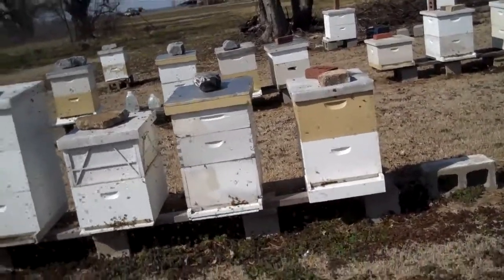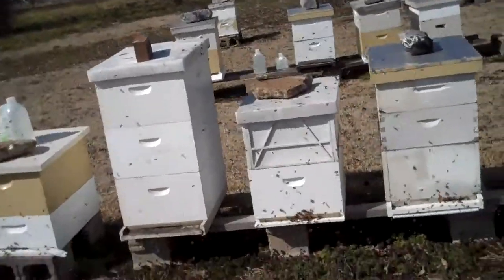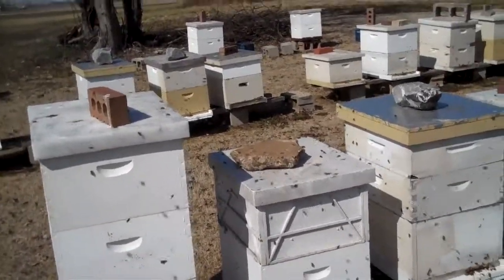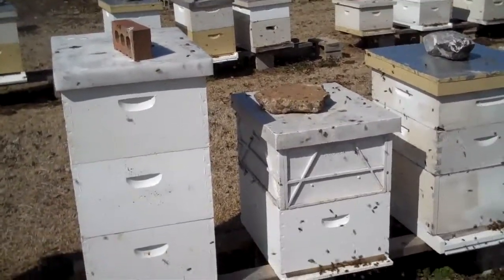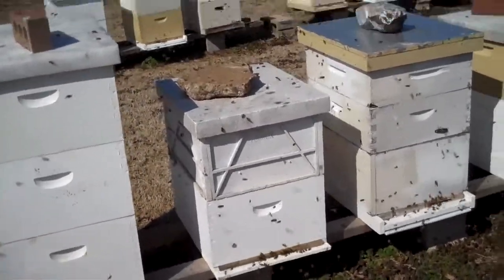These bees, we wintered them down for the winter. During the winter, you cannot go into the bees. You wait until spring, and it's got to be about 60 degrees or above before you can go into the hive and check on them. But I'm going to get the camera up close where you can hear the bees flying.